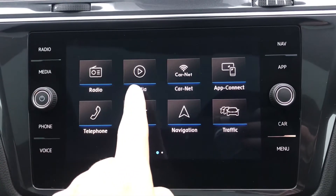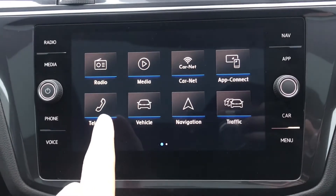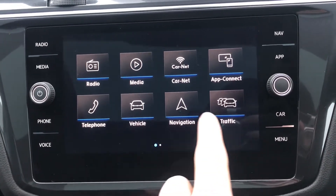In the middle we have the touchscreen interface where you can access radio, media, Car-Net, App Connect, telephone, vehicle settings, navigation, and traffic updates.